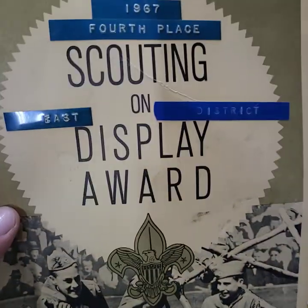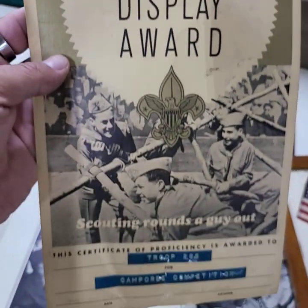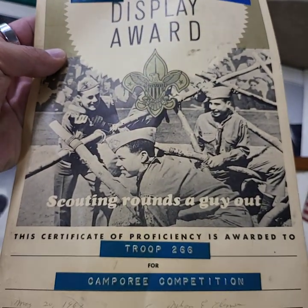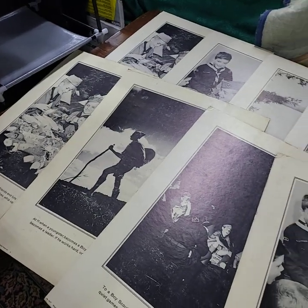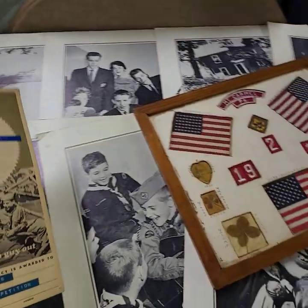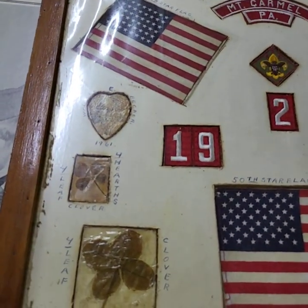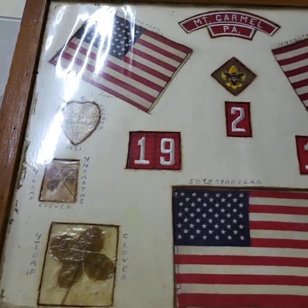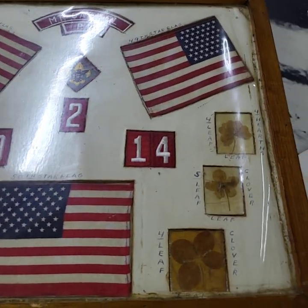This was awarded in 1967 — 4th place Scouting Display Award. Very nice, congratulations to them. Look at all the Boy Scout posters — what a display. We're going to include this picture along with it. It's got a lot of four-leaf clovers in it. Walter Becker — if you know Walter Becker, his photo's in there.